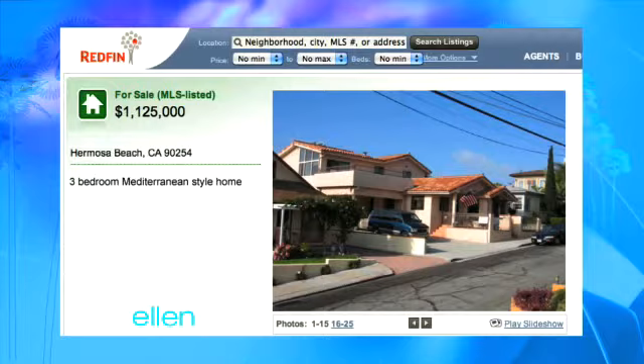This is Tabitha Mays, I believe, in Hermosa Beach, California. This is a three-bedroom Mediterranean-style home. This is the outside of it. That looks fine. That's nice. Let's see inside.